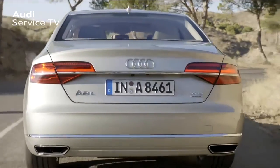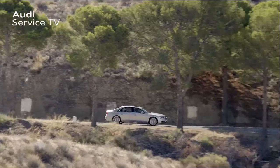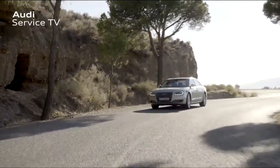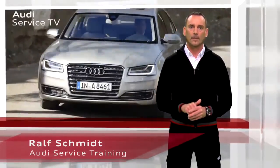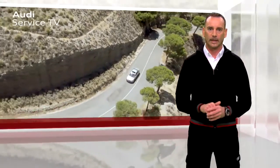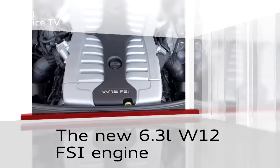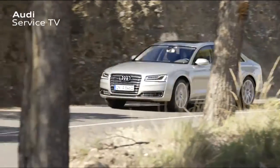The A8L is the current premium vehicle within the Audi brand. The improved 6.3 liter W12 FSI engine is new since the product upgrade to D4. Today we will be looking at active cylinder management on the 6.3 liter W12 FSI engine, which differs from previous versions in that it has, amongst other things, lower fuel consumption levels.